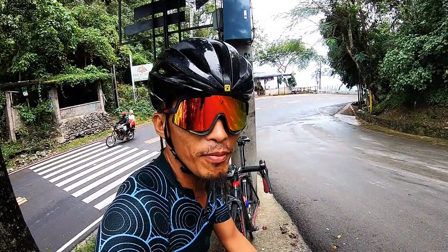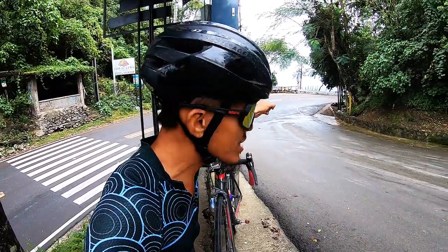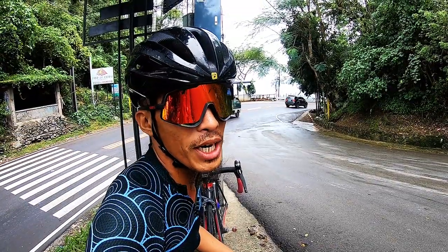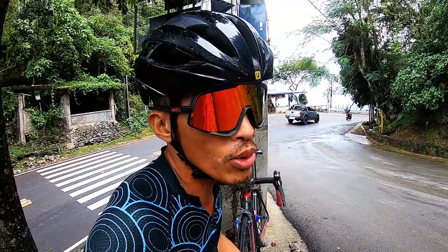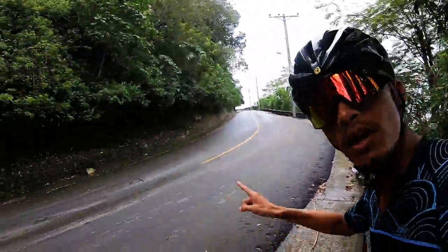We are at the top of Boak — that actually is Cebu City below us. We're basically done with the ride, but I'm feeling courageous today, so we are doing a bonus climb.